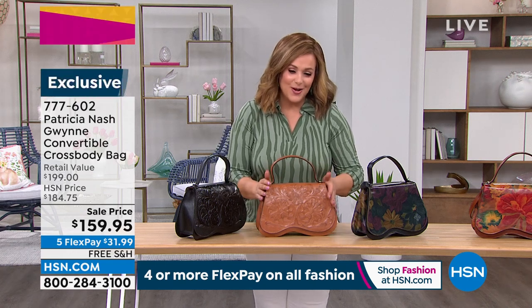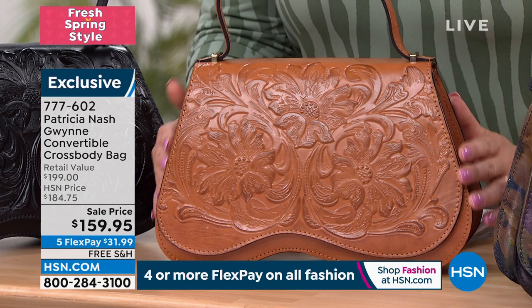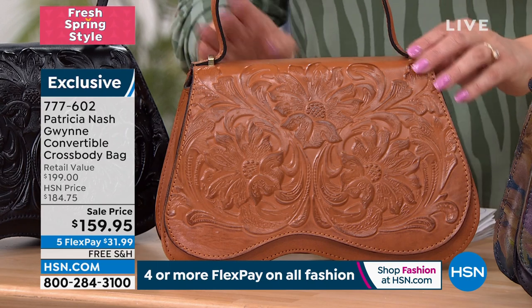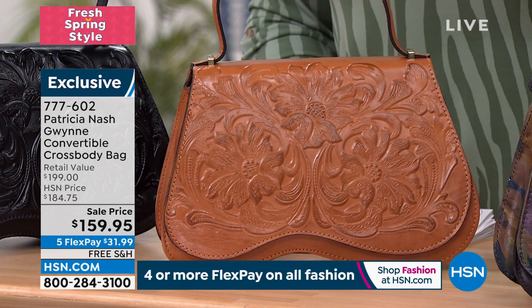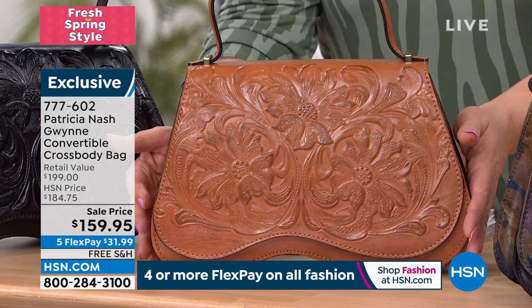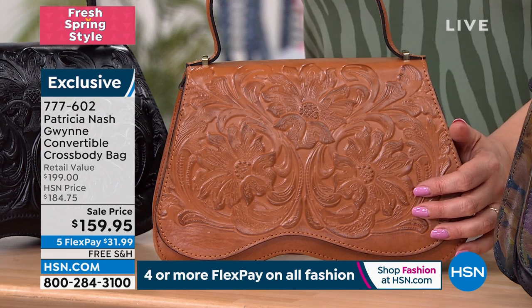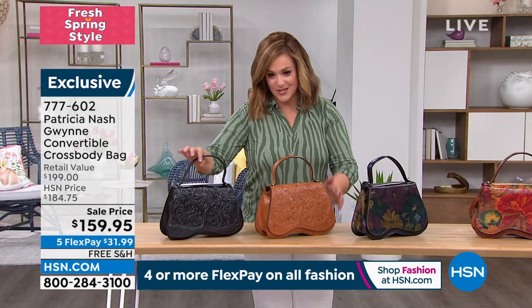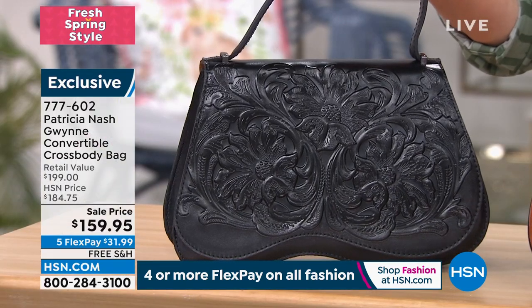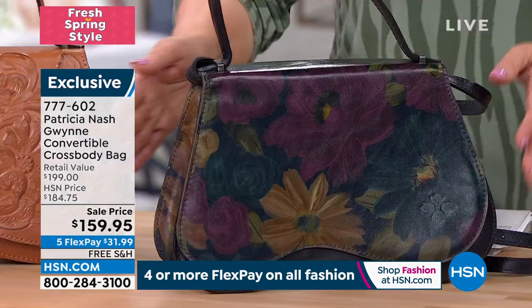Look at this bag — you're loving that really beautiful feminine shape. Notice how it's got beautiful curves. This is a bag that was inspired by one of Patricia's travels; it is a vintage style bag. We have a new low price for you today, less than $400. This here is your cognac tooled, and if you need a classic gorgeous black bag, come on over to the black tooled.